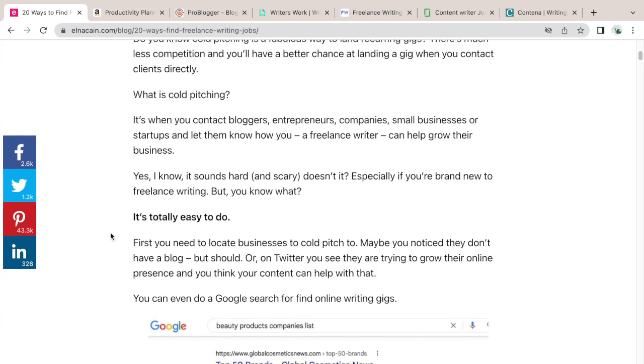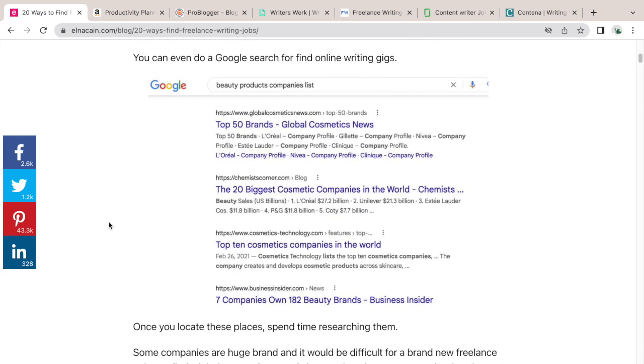Cold pitching means that the business you seek isn't actively hiring writers, but if you pitch them and convince them — for example, that their blog isn't updated frequently or they don't send out monthly newsletters — you can be the writer for them. Entrepreneurs, bloggers, and small business owners often hire out those tasks. You can run a Google search to find a list of companies; I just Googled 'beauty products companies list' as an example.